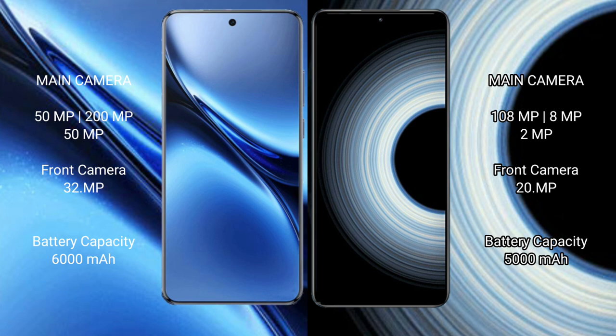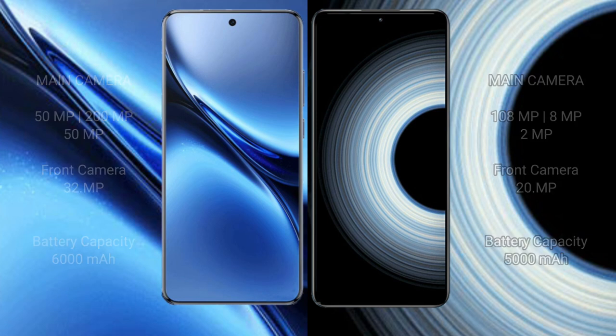Vivo X200 Pro has a 6000mAh battery with 90W fast charging support. Redmi K50 Ultra has a 5000mAh battery with 120W fast charging support.